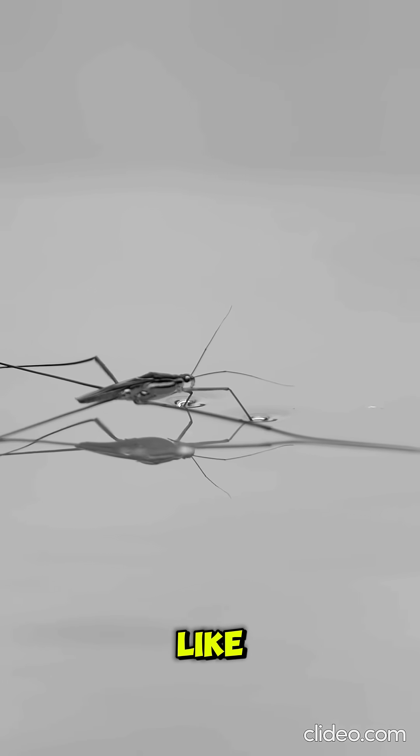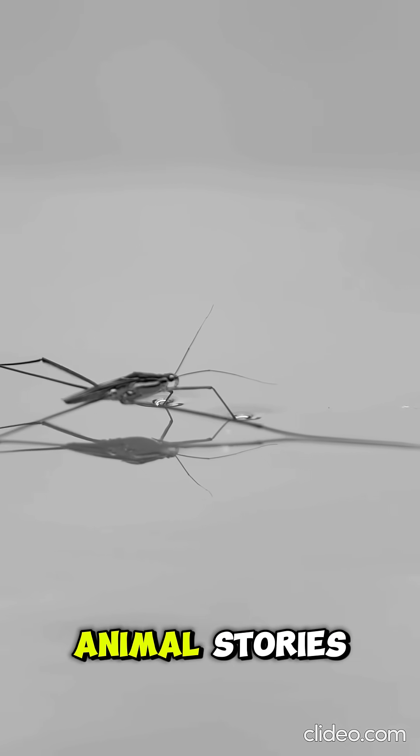If you enjoyed this fun fact, don't forget to like, subscribe, and tap the bell for more mind-blowing animal stories.